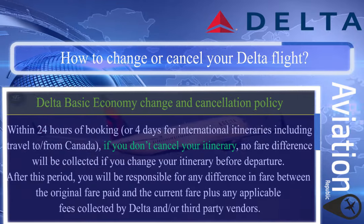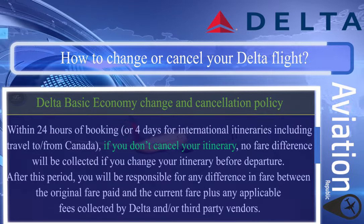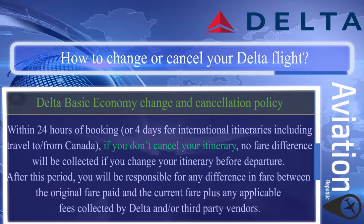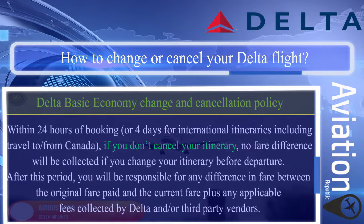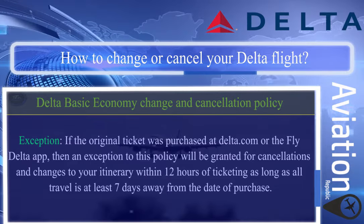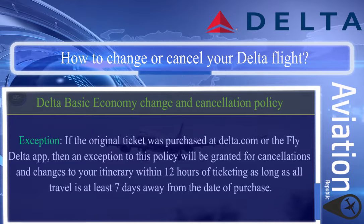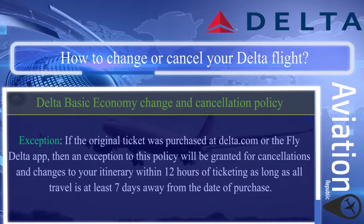If you don't cancel your itinerary, no fare difference will be collected if you change before departure. After this period, you will be responsible for any difference in fare between the original fare paid and the current fare, plus any applicable fees collected by Delta and/or third-party vendors. Exception: if the original ticket was purchased at Delta.com or the Fly Delta app, an exception to this policy will be granted for cancellations and changes within 12 hours of ticketing.